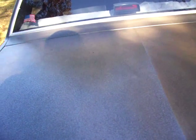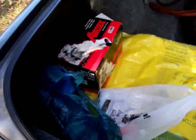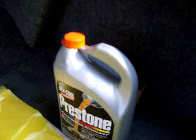Take a peek inside the trunk area. Don't worry, no dead bodies. Belts, water pump, Dex-Cool antifreeze. Only GM.